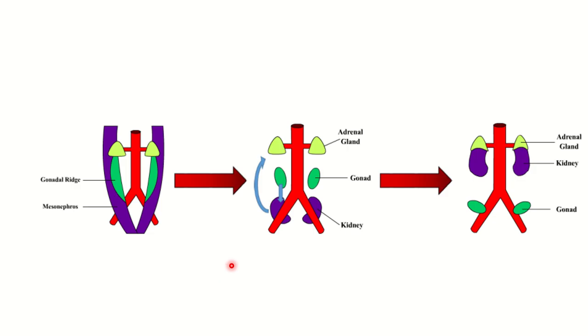Now let's look at the development of the abdominal area. We can see the gonadal ridge and the mesonephros, with different structures created from this area. Here we can see the adrenal gland represented as a yellow structure, the gonad with its descent, and the kidney with its ascent. In the third picture, the adrenal gland is located above the kidney, just below which the kidney lies, and here is the gonad.